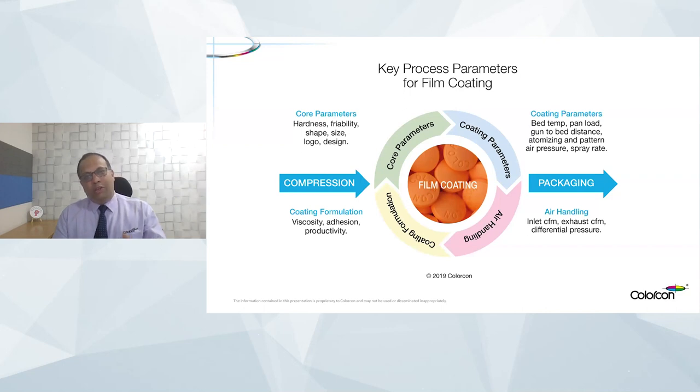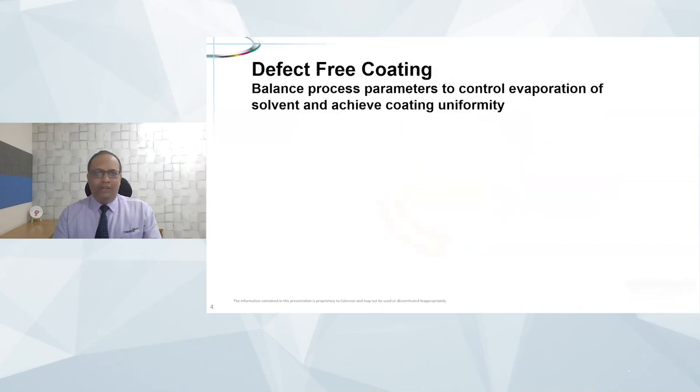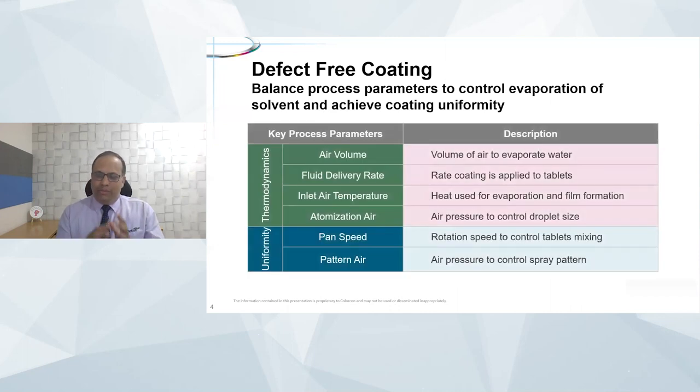So when we look at defect-free coating, from a process parameter perspective it is about balancing the process parameters to control the evacuation of the solvent and achieve coating uniformity. We are simplifying and breaking this down into two processes. One is the thermodynamics of the coating process — that is the amount of air, the temperature at which the air is coming, the application of the spray rate, as well as the drying of the coating process. The overall thermodynamics depends upon the airflow (CFM), the spray rate, inlet temperature, and to some extent atomization air.